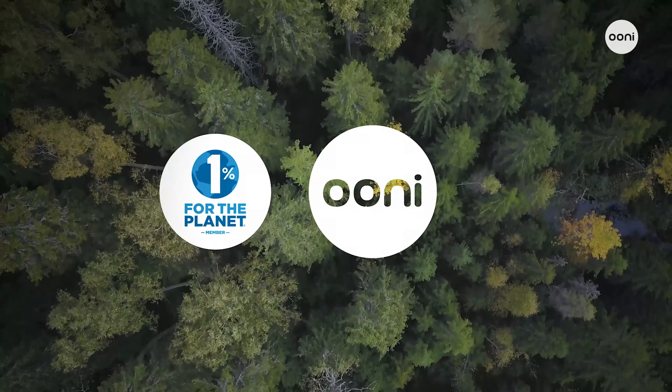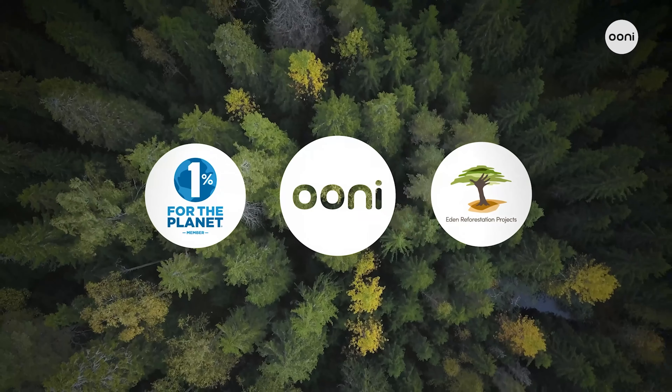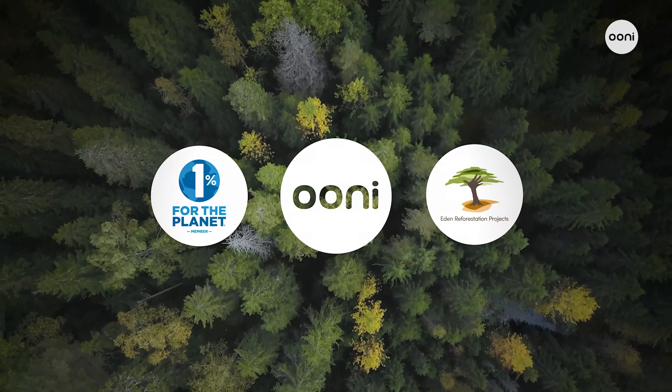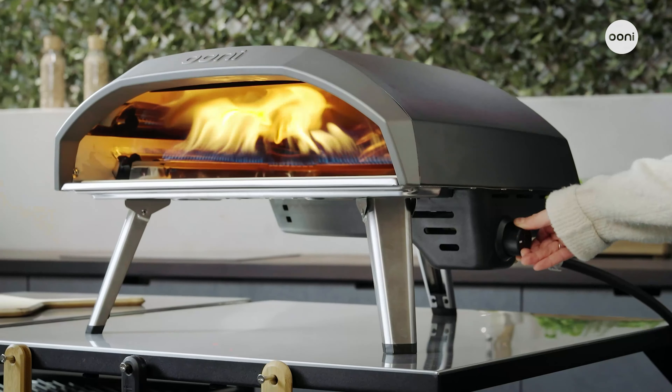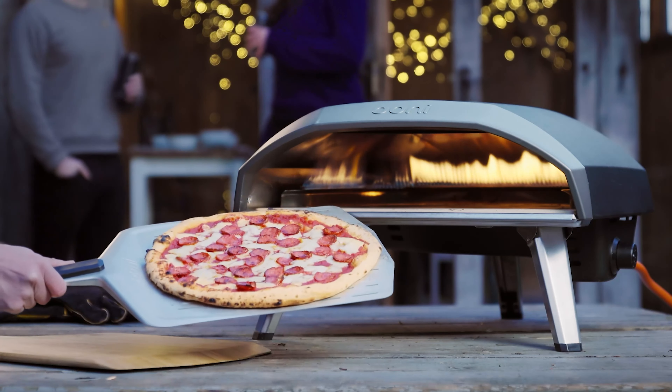We're a member of 1% for the Planet, so ordering Ooni Koda 16 means you'll be helping to plant trees through our partnership with Eden Reforestation Projects. Fast, impressive, and modern — whether cooking for family or a hungry crowd, Ooni Koda 16 has you covered.